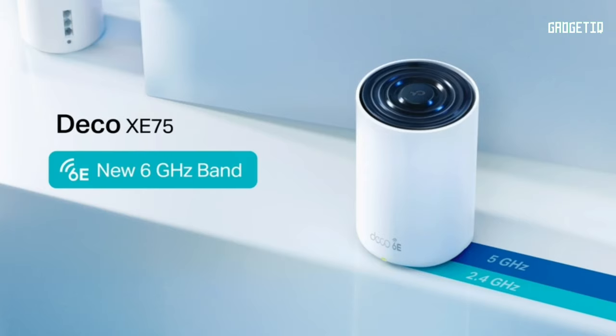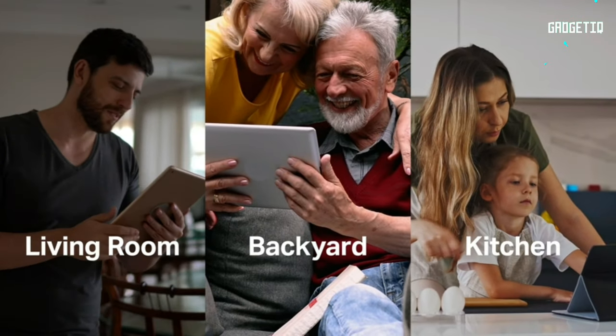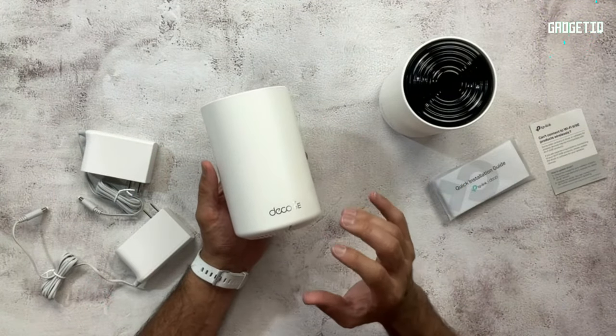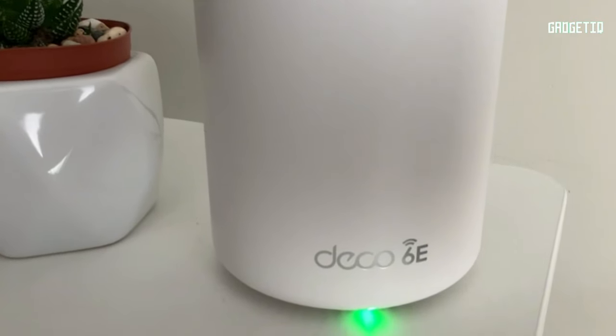For up to 200 devices, no more buffering nightmares. The AI-driven mesh adapts to your lifestyle seamlessly, and setup is a breeze with the Deco app. Compatible with all major internet providers and it even works with Alexa. Upgrade your Wi-Fi game now — click the link in the description and say hello to the future of Wi-Fi.